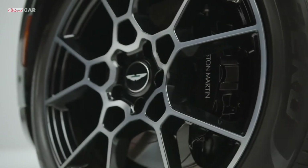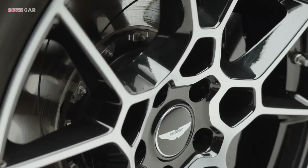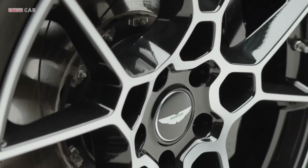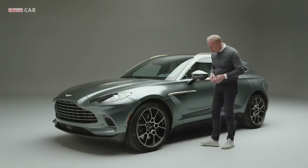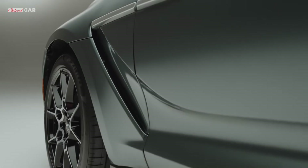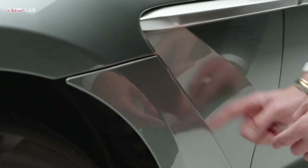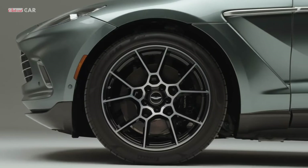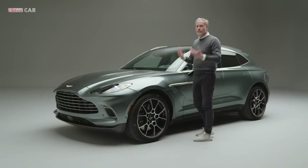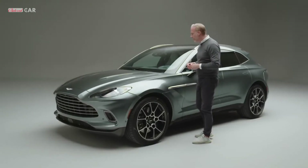Diamond-turned wheels and a 22-inch wheel with a black inner really emphasise the precision nature of all the componentry that sits on the DBX. Air from the front wheel arch in terms of lift comes through this feature here, so we're taking that high-pressure air away from the front wheel arch, giving more stability for Matt and his team to make this car drive and ride incredibly well.